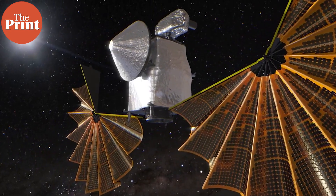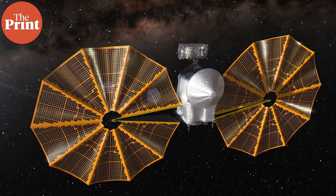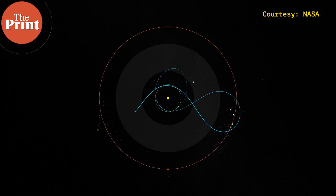The Lucy mission, which was launched on Saturday, is now on its way to observe — by flying by — one main belt asteroid and then seven different Trojans that share orbit with Jupiter.